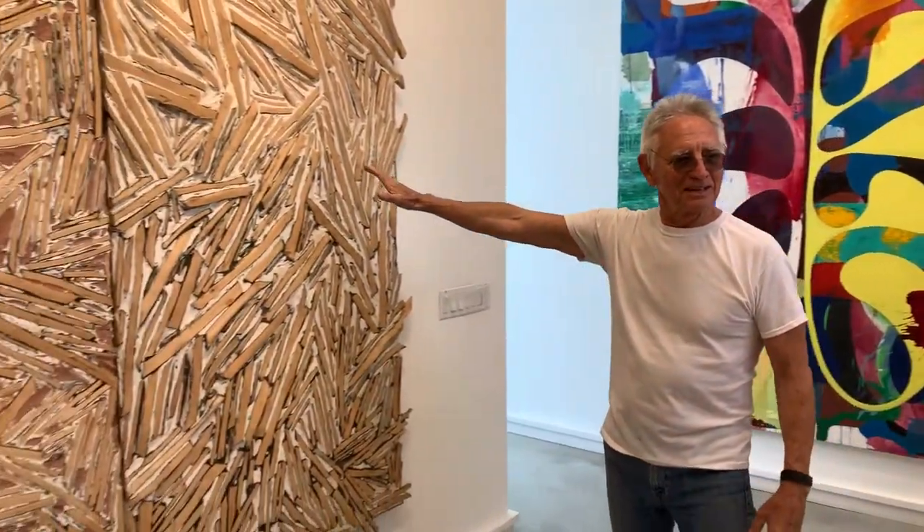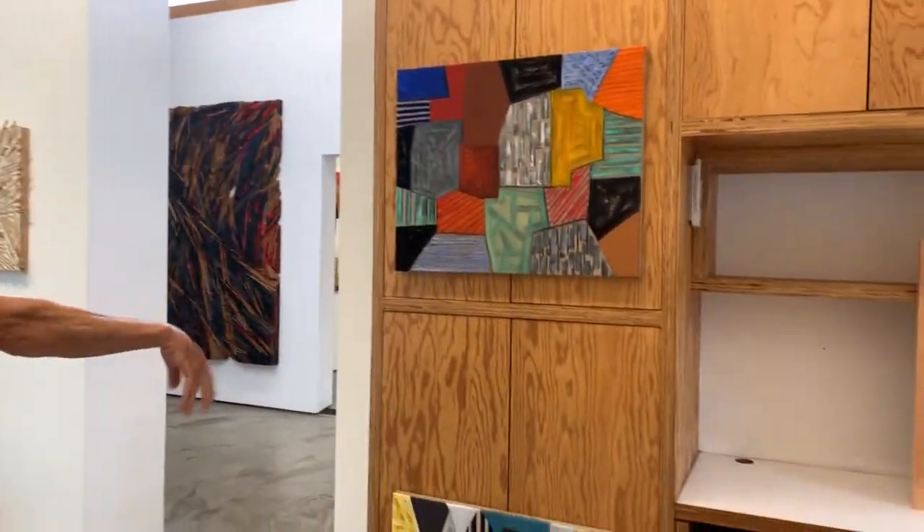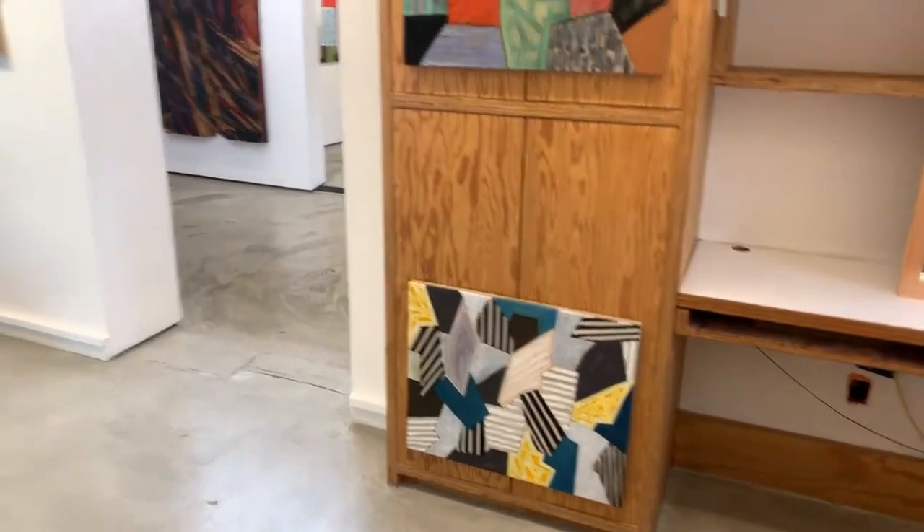Anyway, the potato sculpture is probably 25 to 30 years old. These are brand new paintings within the last couple of months. It should be kind of nice — you can just look through the windows. This is what we do.